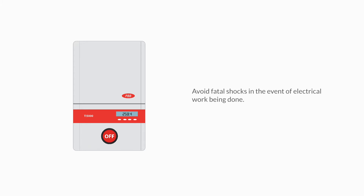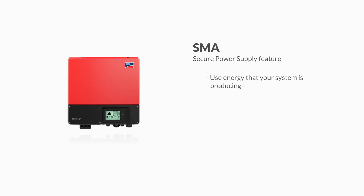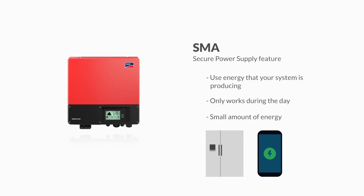If you'd like to be able to harness the energy your system produces while the grid goes down, the SMA inverter has an SPS, or Secure Power Supply, feature. When the grid goes down, this SMA inverter has a switch that you can flip to use energy that your system is producing. This will only work during the day, and the amount of energy will be relatively small. However, it will be enough to keep your refrigerator running or charge your phone and other devices.